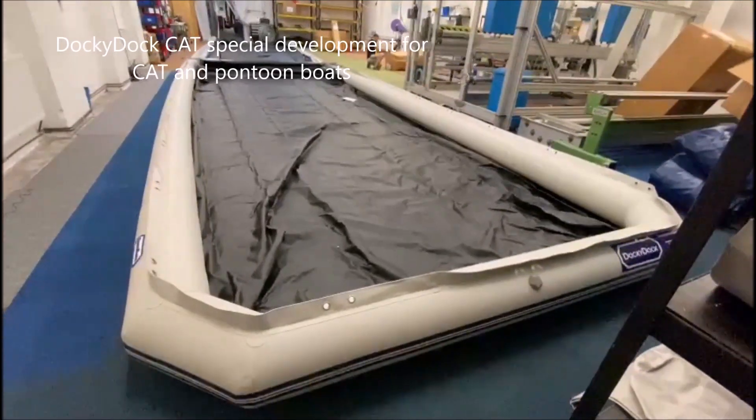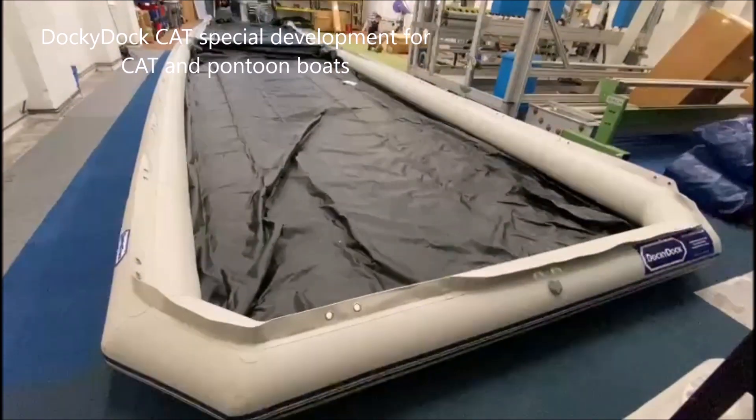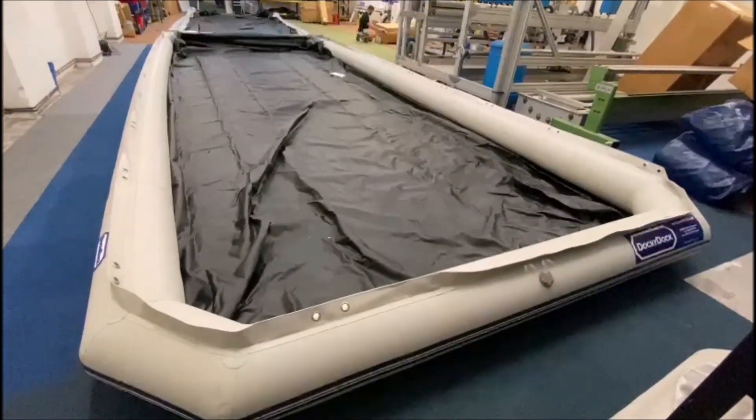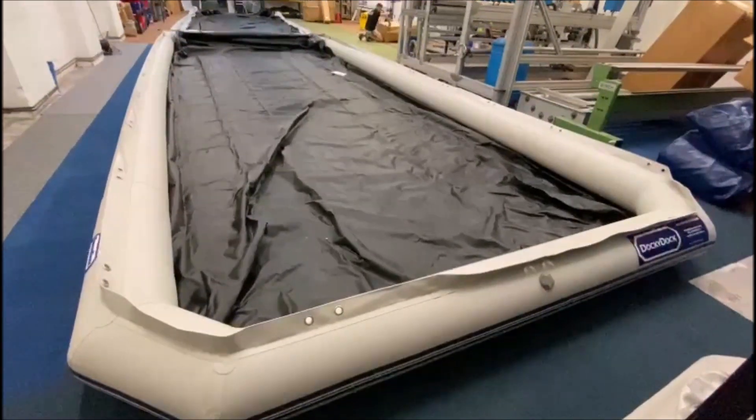Hi Paul, this is the 28th catamaran, a Doki Doki 28 cart.